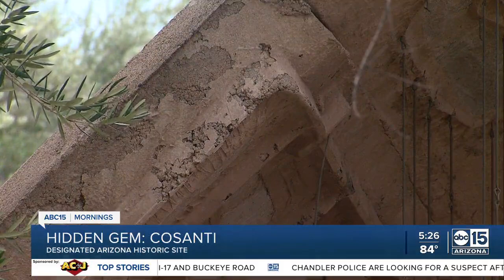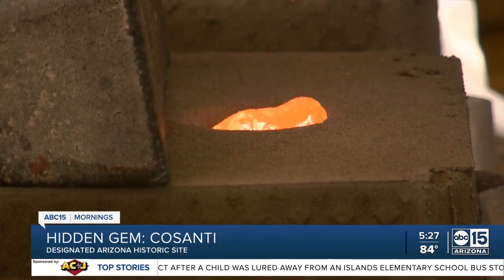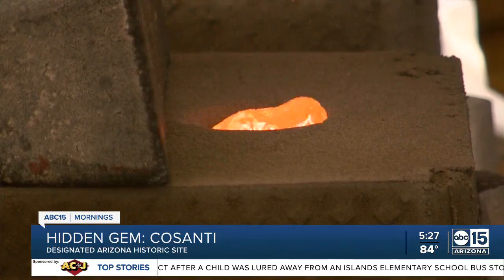Cosanti is open year-round for free public tours. It's a behind-the-scenes look at the architecture, and visitors also get to see pours of 2,200-degree molten bronze that create the wonderful Soleri bells. The carefully choreographed bronze pour process typically happens three times daily.